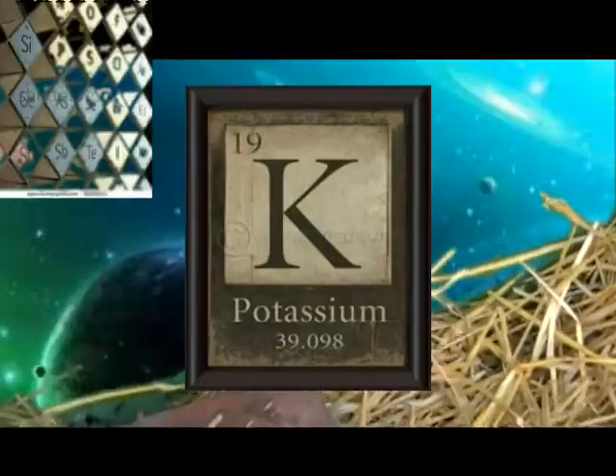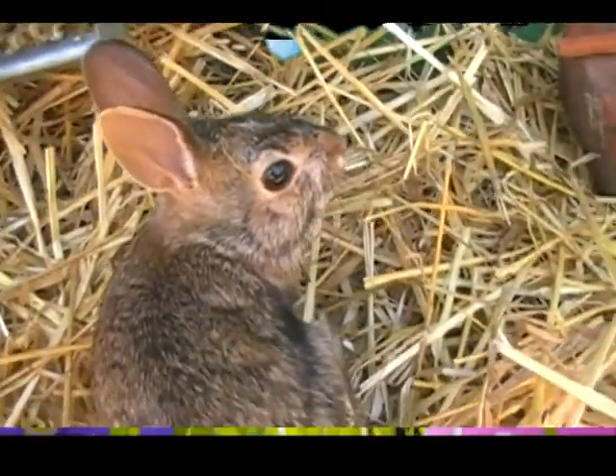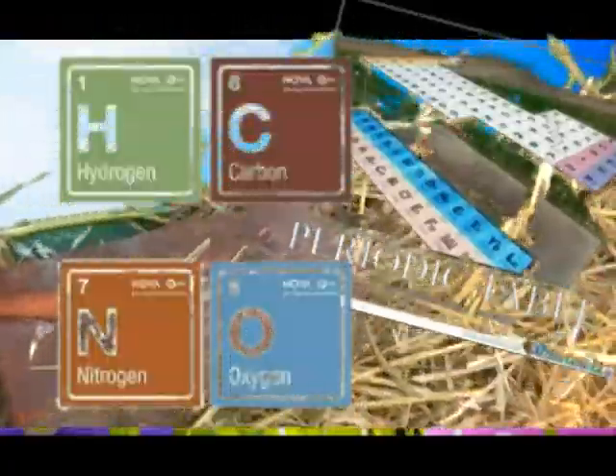Iron is the 26th, then cobalt, nickel, copper again, zinc, gallium, germanium, and arsenic, selenium, and bromine — will krypton help light up your room?